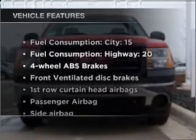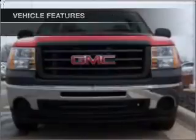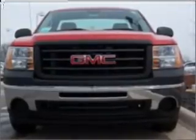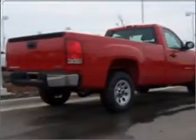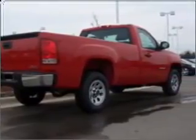And with these notable features, you won't want to miss out on the opportunity to own this amazing vehicle: air conditioning, power windows, power steering, cruise control, an alarm system, an AM FM stereo, and an adjustable tilt steering wheel.